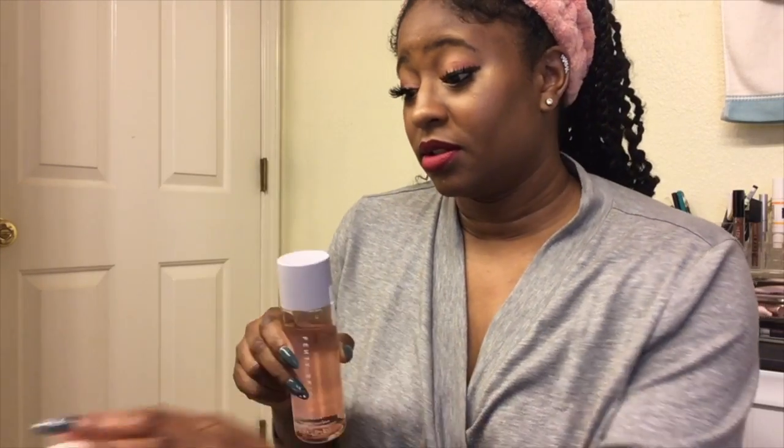One thing I like about the Fat Water is that sometimes with products you may see a film of oil or separation at the top. With this, I haven't experienced that - it always looks just as it should, no oil, no other ingredients sitting at the top. No complaints with this one.